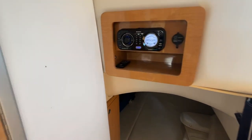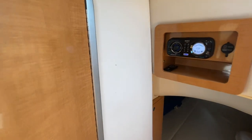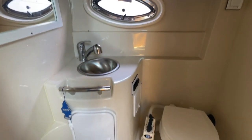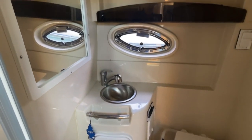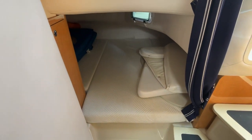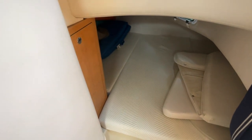Stereo controls are available both at the helm and in the cabin. The head features a generous size to take a shower, a manual compact head area, and an opening port for added ventilation. There's also a typical mid-cabin that is a very generous size — right now it's used for storage of an additional filler table and cushions used when sun lounging on the bow.